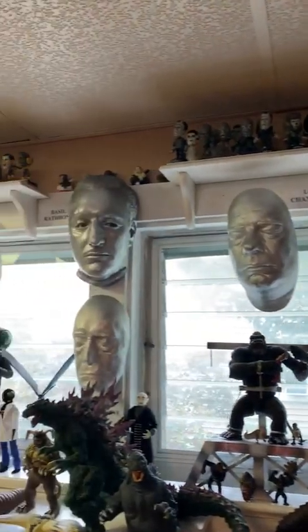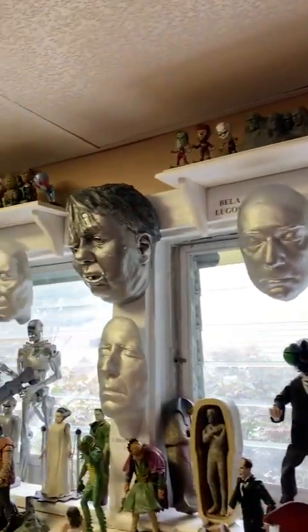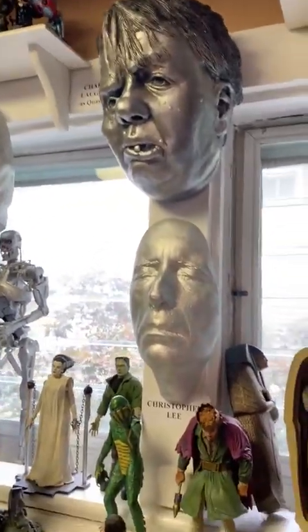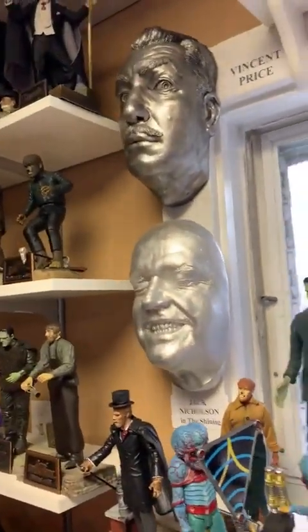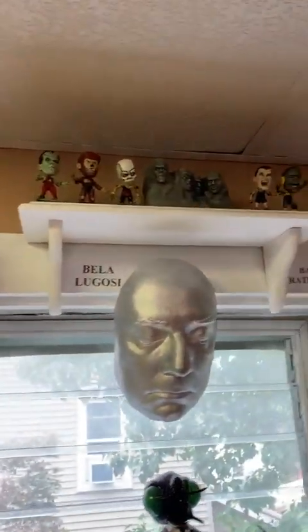Life casts of Peter Lorre, Lon Chaney Jr., Basil Rathbone, Bela Lugosi, Charles Lawton playing Quasimodo in The Hunchback of Notre Dame, Christopher Lee, John Carradine, Vincent Price, and even Jack Nicholson in The Shining. We got some little big heads on the top shelf — caricatures of the Universal Monster figures, in color and black and white.